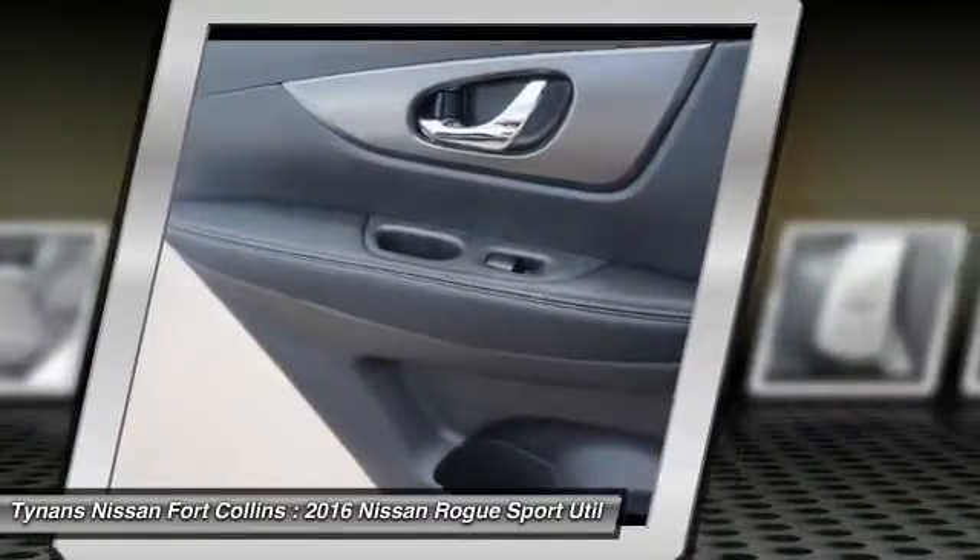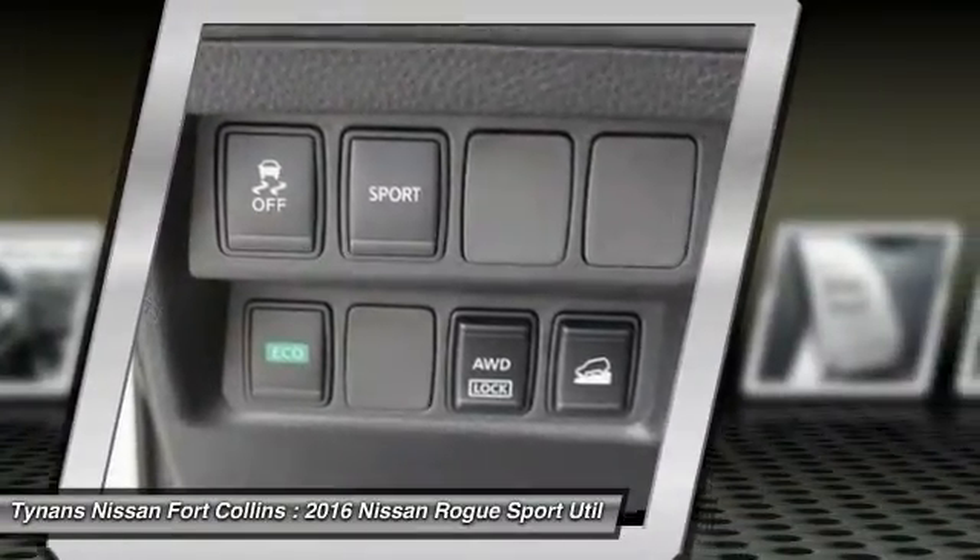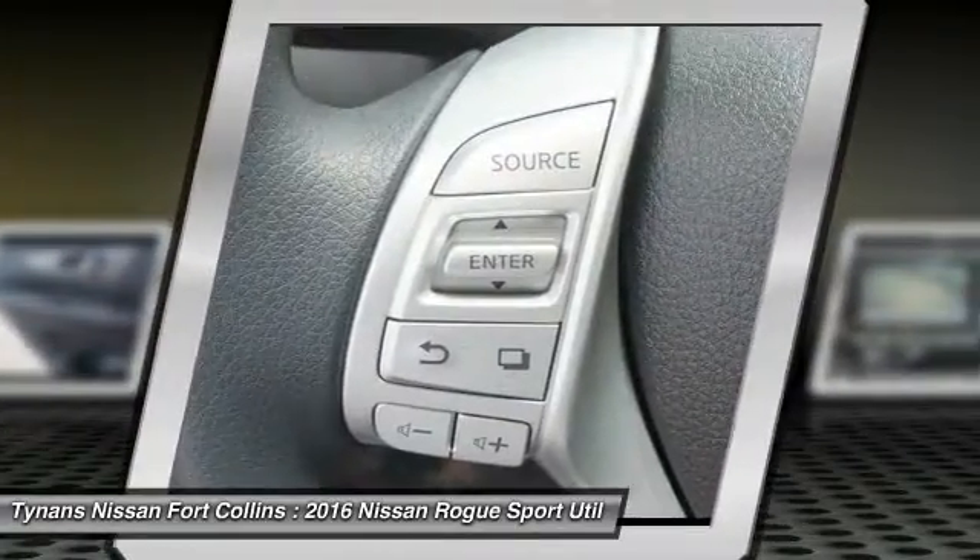Anti-lock braking system, all-wheel drive, backup camera, Bluetooth, adjustable steering wheel, power steering.